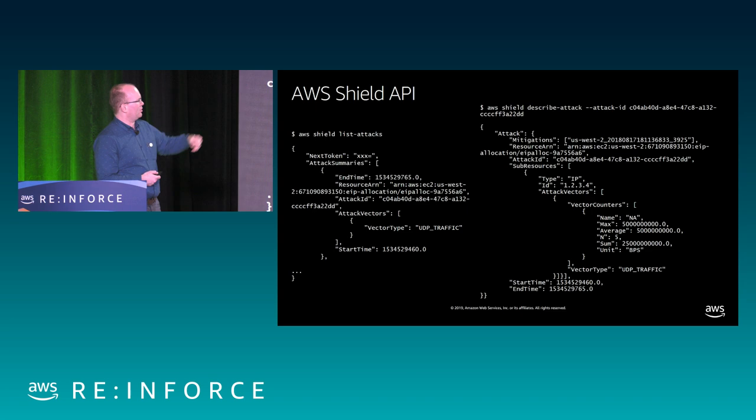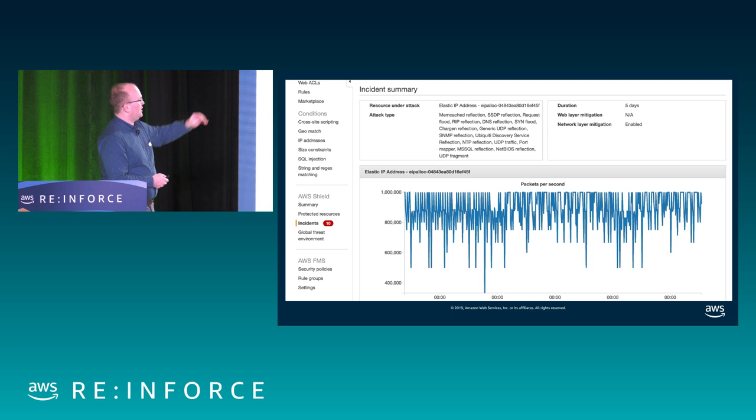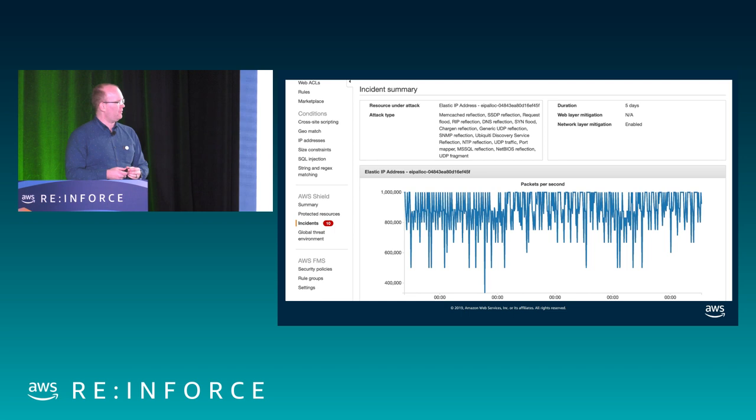Here's what that looks like in the console. Each of these resources shows the vector that was under attack — you can click on each vector and see the CloudWatch metric behind it. After clicking on one of those attacks, here's this elastic IP that had lots of reflection, and you get a graph over time of how many packets were affected — looks like a million packets per second for a long period of time.